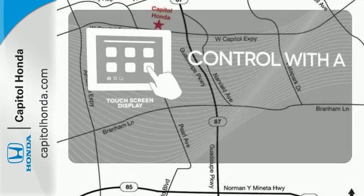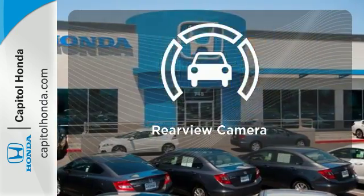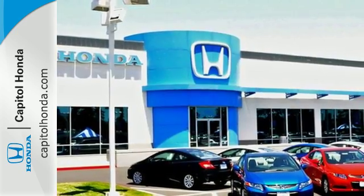Your entertainment and communication are seamlessly controlled with the touchscreen display. The backup camera gives you a clear picture of what's behind you. Set it and forget it with the climate control. The Durango is always ahead of its class.